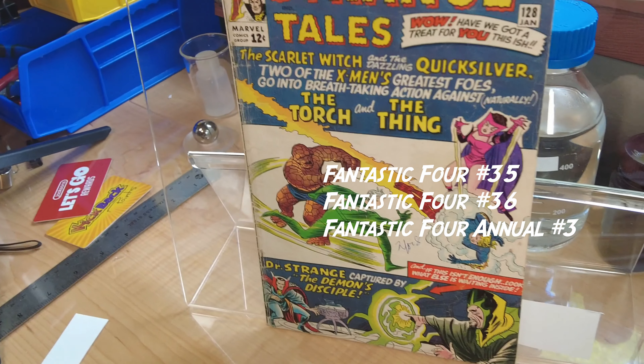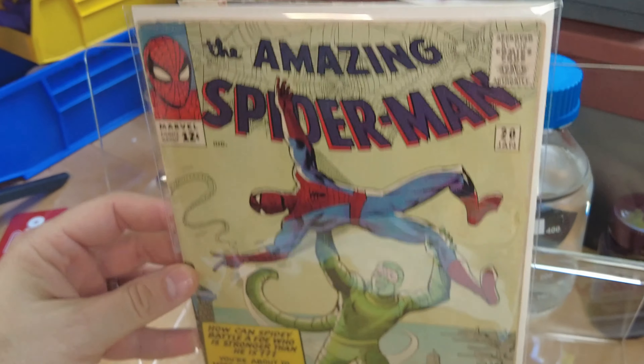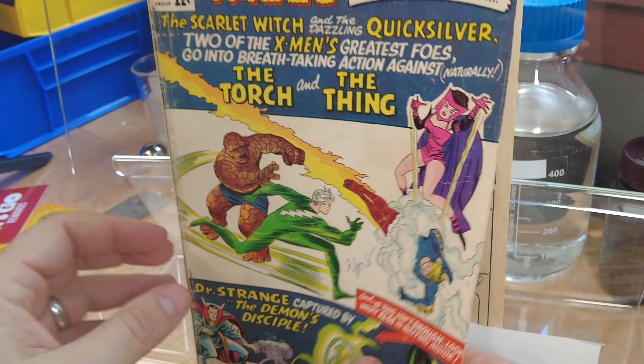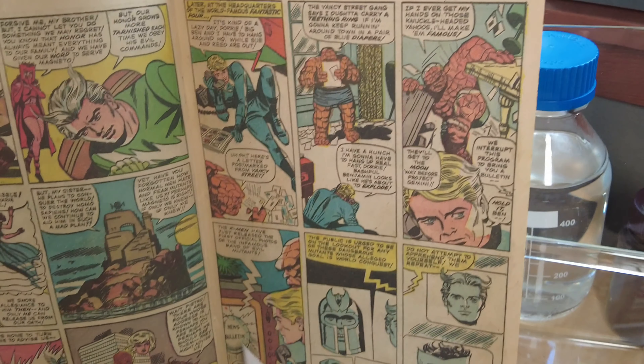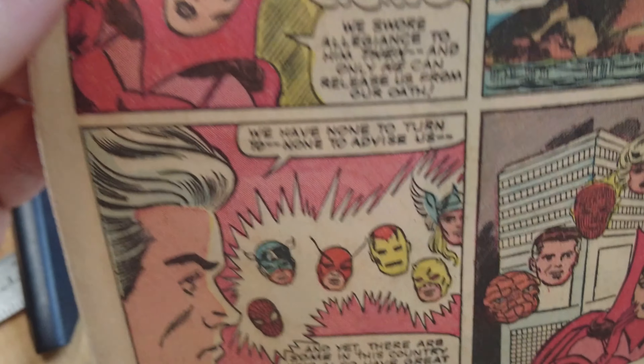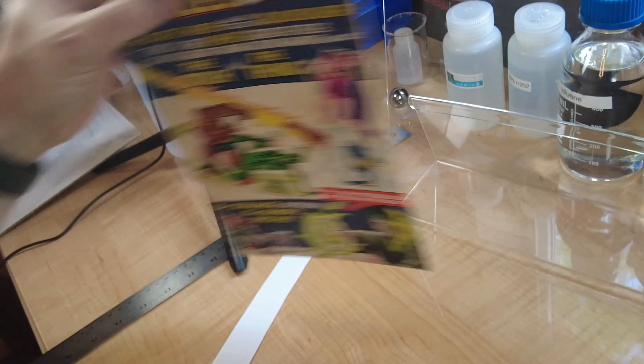Welcome to 1965. This is Strange Tales Number 128, which came out the same month as Amazing Spider-Man Number 20. Spider-Man's appearance in this book is just a beam out to send a message to Spider-Man and other heroes. That's the only time he appears in Strange Tales 128.